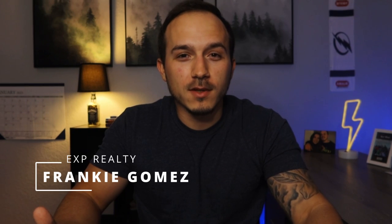Hey everyone, it's Frankie with the Gomez Home Group, and in this video I'm going to answer one of the most common questions I get from people looking to relocate to Spring Hill — and that is, where are the beaches? I want to preface this by saying these are the beaches closest to Spring Hill, places you can get to quickly if you live in the area. I'm going to jump in the car and we're going to go take a look.